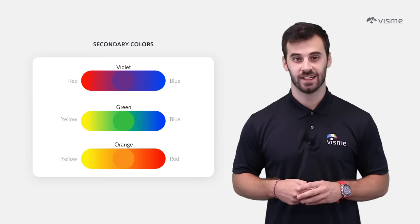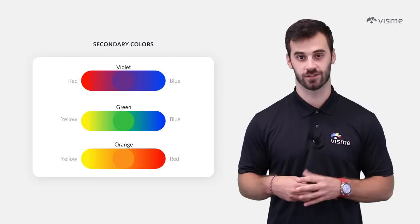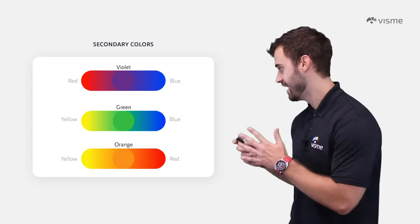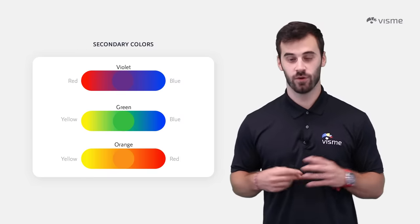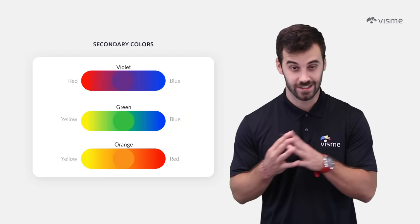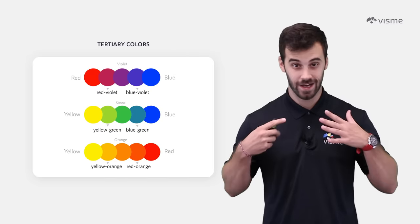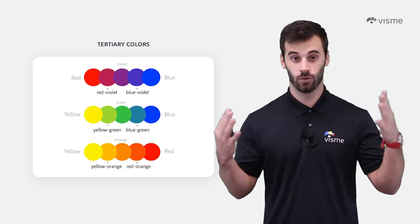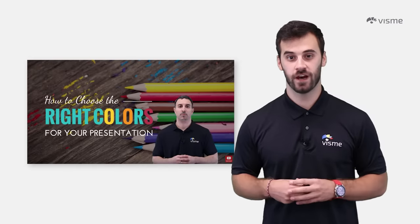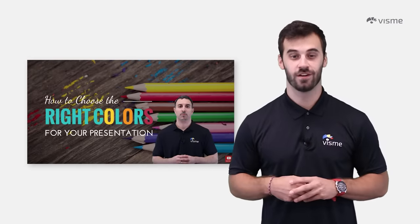So what happens when these colors combine? Secondary colors are created from the combination of two primary colors. In the color wheel, these are visualized in between the primary colors as you can see here. And if you want to live life on the wild side, you'll combine a primary color with a secondary color, creating a tertiary color. Mind blown, right? Check out our video where VisMe founder Paymon Tai takes you through picking the best colors for your slides.